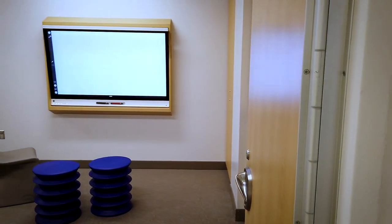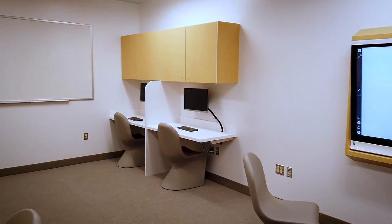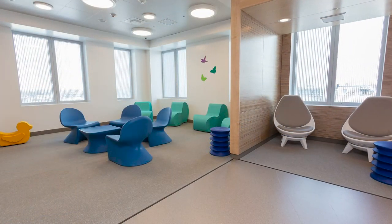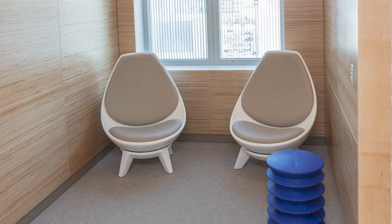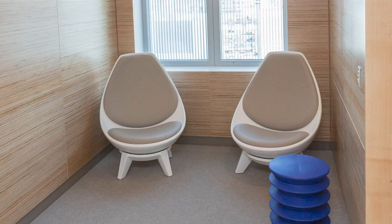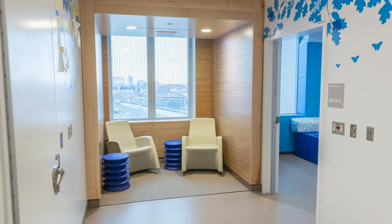Classrooms allow patients to keep up with schoolwork, with room for individual and group study. Therapy rooms are a place for support and interaction with others. At night, patients stay in their neighborhood — similar to a dorm — with their own living room featuring soft wood tones and comfortable furniture. The nook, just next to the living room, offers a quieter space for patients to decompress. Nooks are located throughout the inpatient units.